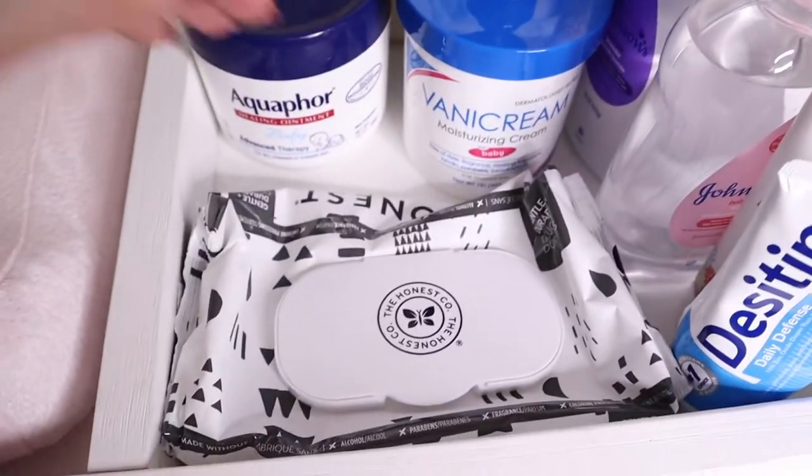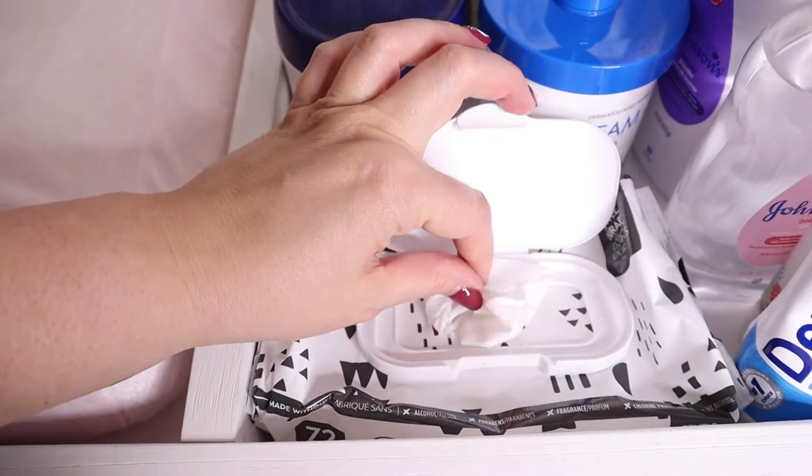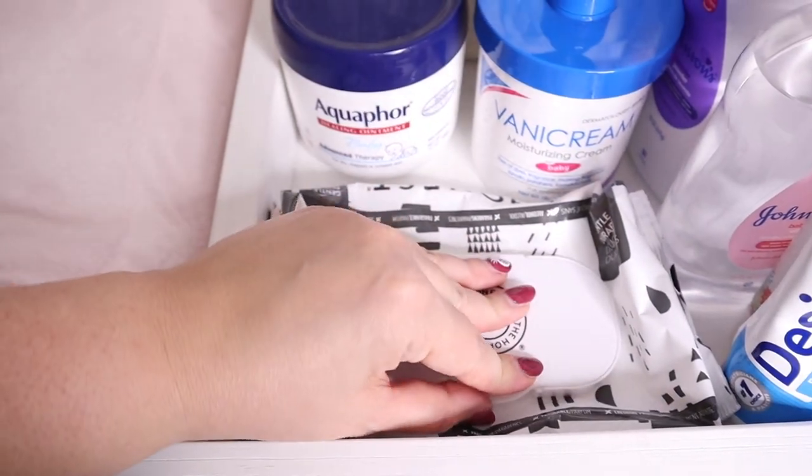And then of course we have our wipes. I keep these wipes up here and I constantly am refilling them. I want to make sure that I have them nice and handy. I do close them so that the moisture stays good, but most of the time I forget to actually close it and they really don't dry up.